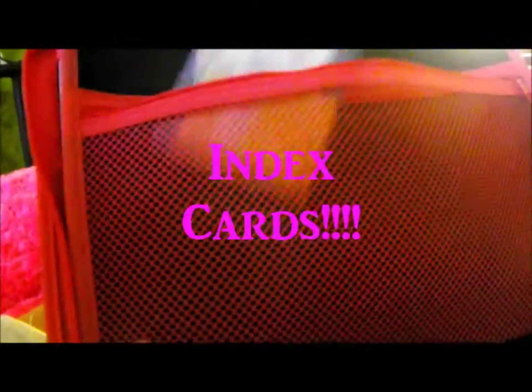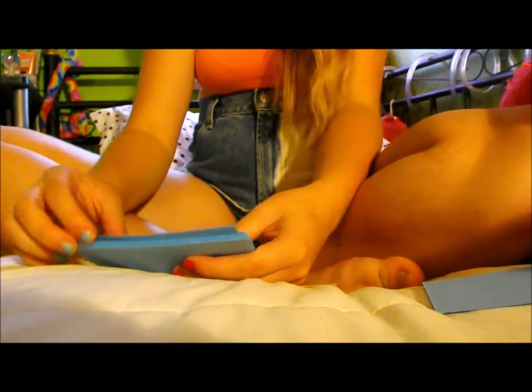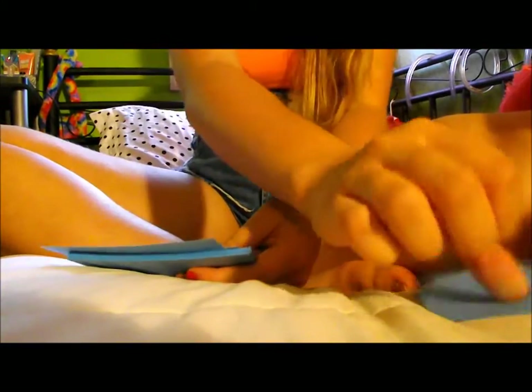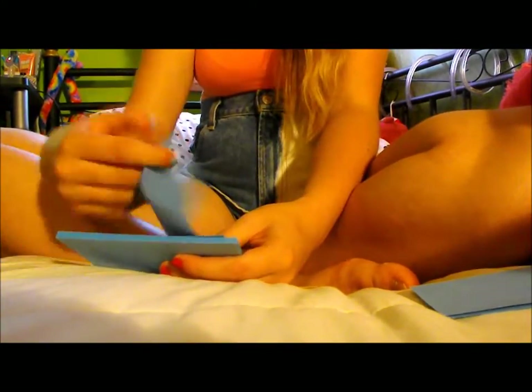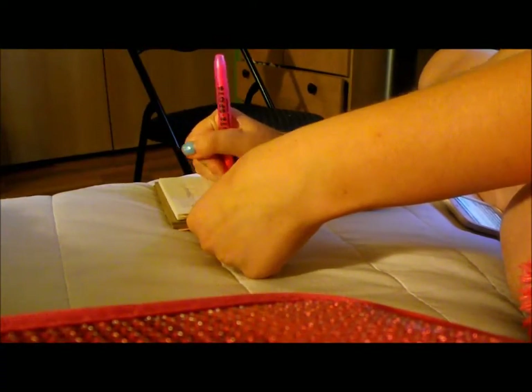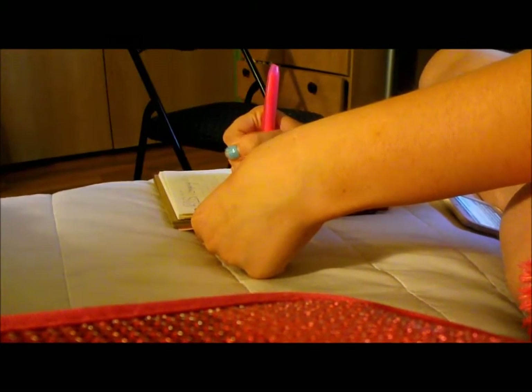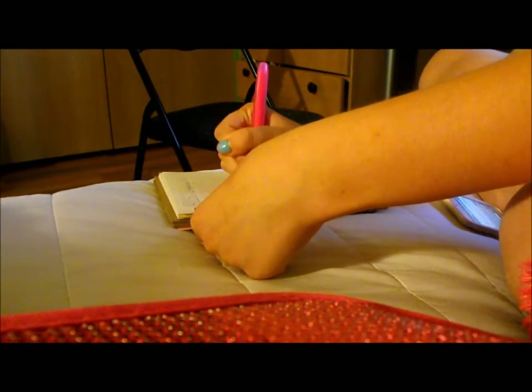For studying, I like to use index cards and color code them for each subject — this helps me memorize better because I know which subject is on which color. I also recommend highlighting: if a teacher says something more than once, highlight it, and highlight any important information that's repeated in the textbook or anything you find important.